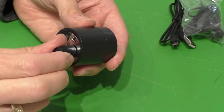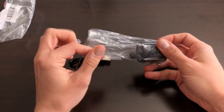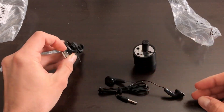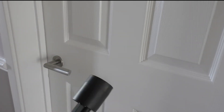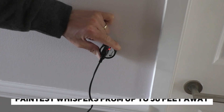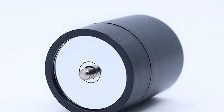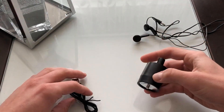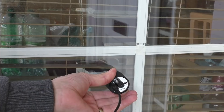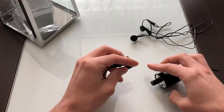Number 7: Wall Sound Listener. Introducing the Wall Sound Listener, the ultimate tool for discreetly overhearing conversations happening on the other side of walls. This remarkable gadget is perfect for private investigators, journalists, or anyone with a curious mind. Using advanced sound amplification technology, it can capture even the faintest whispers from up to 50 feet away. Its small and concealable design allows you to listen in on conversations without raising suspicion. You can purchase it from Amazon for only $17.